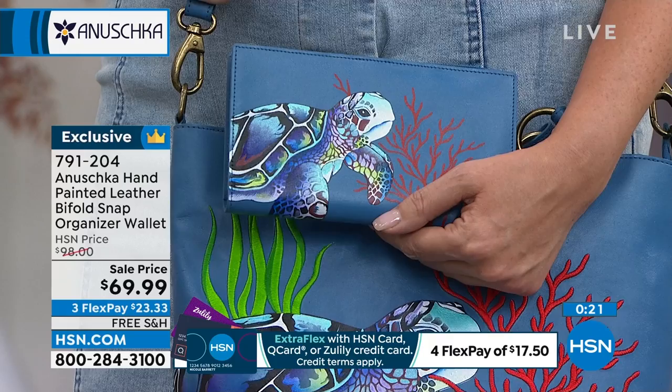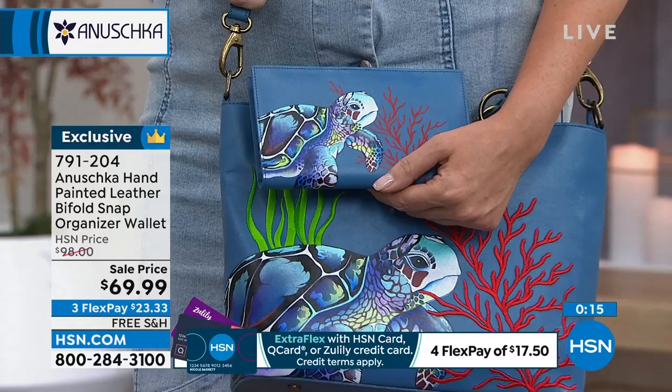This one is on sale — we took almost $30 off of the price. The FlexPay is $23 and change, and the shipping is free. This is just a must. If you got the tote bag, please get the wallet.